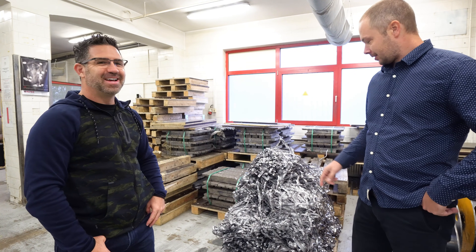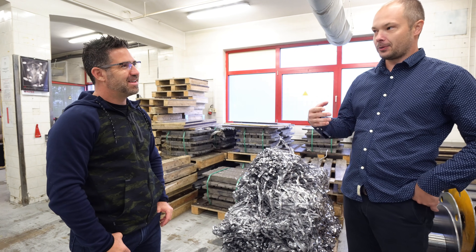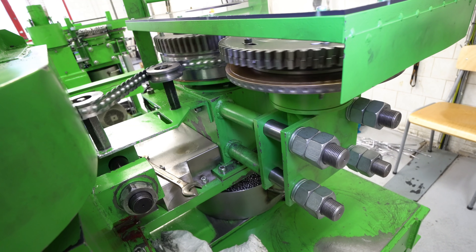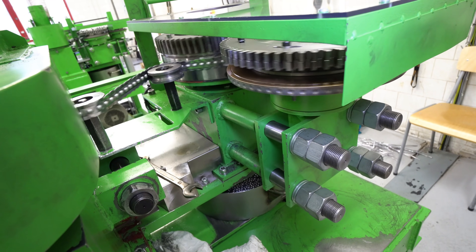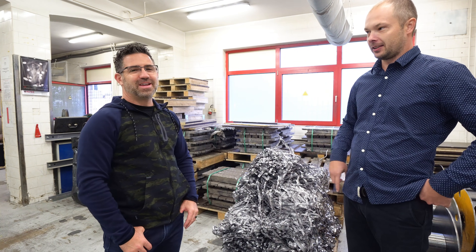What's this here? This is the rest of the production of the second step. Out of the lead wire we are producing lead balls, which is next in the next step. This is just the waste of it, and we can remelt it again — we are reusing it.